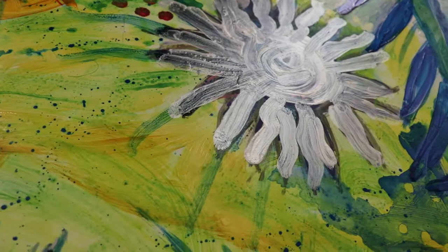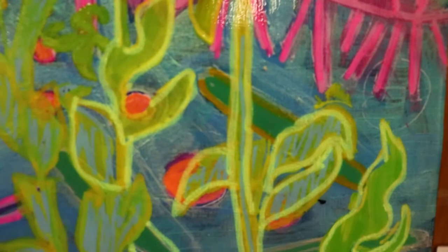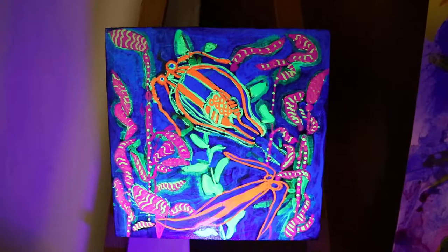Another great thing about Yupo paper is that she's able to wipe things away, so she can make corrections or changes as she goes through the process. Her smaller pieces are still focused on her theme of phytoplankton and oceans, and as you can see there is a difference between the two. We have one using acrylic paint and another using fluorescent paints that really reflect nicely with black light. You can also see the difference with the light on and off and how it affects what you're looking at in her work.